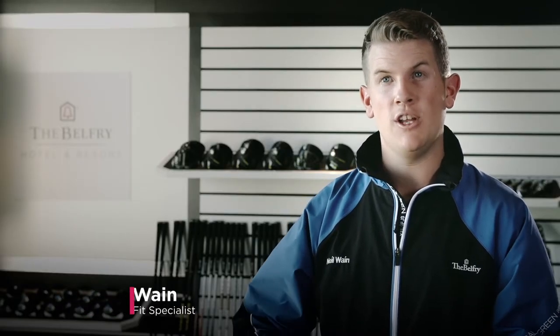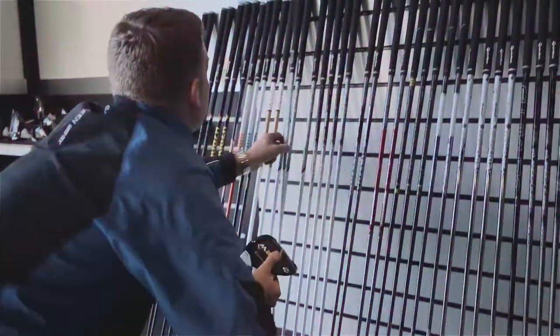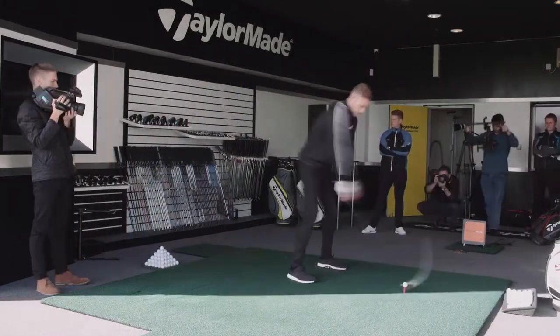Today I'm going to be doing a custom fit experience with Stuart Broad. I'm going to be looking at his current driver compared to the modern driver. A custom fitting service is basically getting golf clubs custom made to your biomechanics through length, lie and loft, so that you get the maximum out of your game.